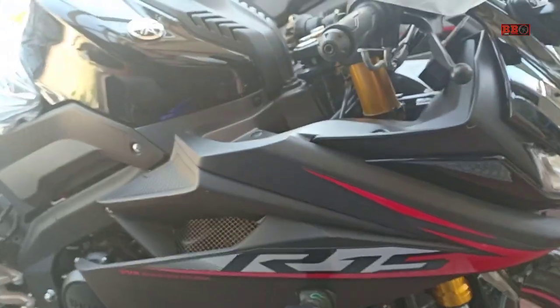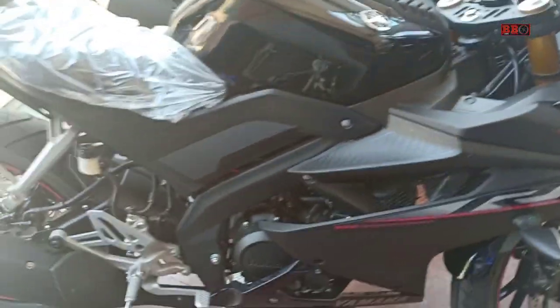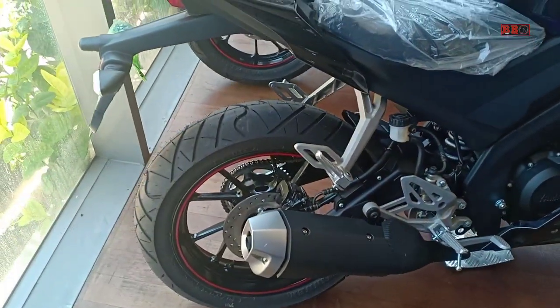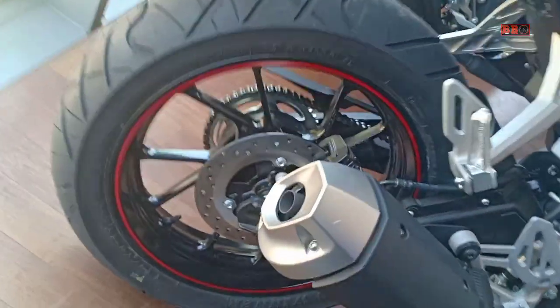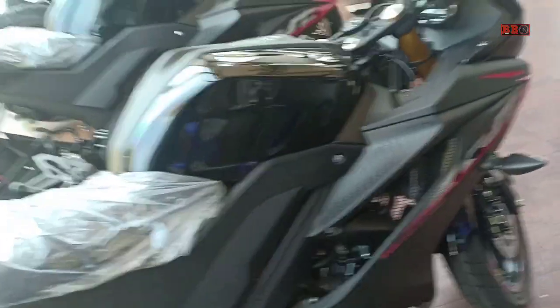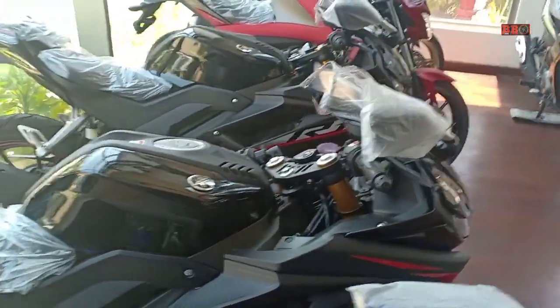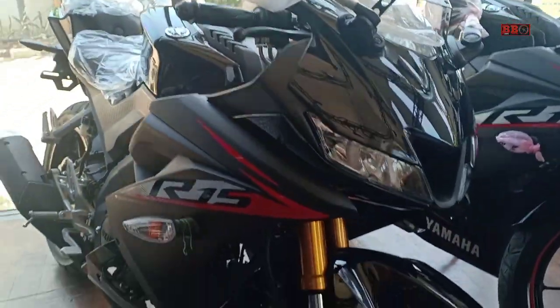Yamaha R15 versi Monster ini mendapatkan Best Total Cost of Ownership Sport Medium dari Motorplus Award. Motor ini menggunakan mesin dengan teknologi VVA, Delta box, digital speedometer, lampu hazard LED, lampu depan belakang LED, serta sudah ada slipper clutch dan garpu upside down di depan.